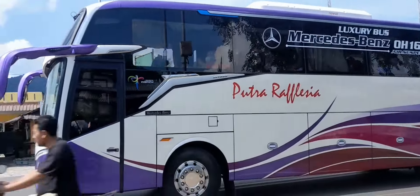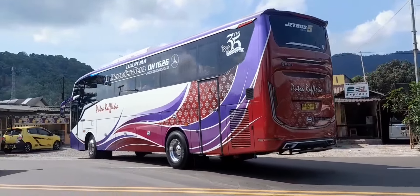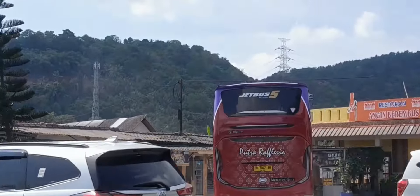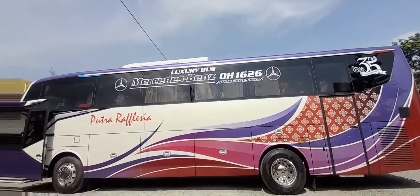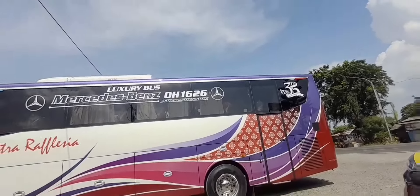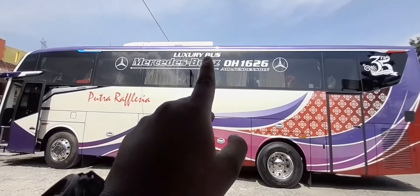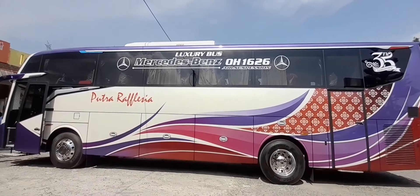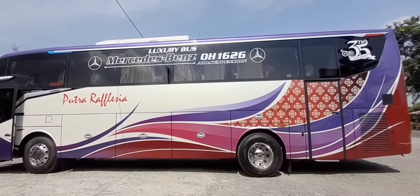Ini tepat jam 1.40. Oke, nanti kita mendekat. Ini unit terbaru dari PO Putra Rafflesia dengan JB5. Kita lihat dari samping dulu secara menyeluruh. Ini spesial anniversary ke-35 tahun dari PO Putra Rafflesia. Di sana tetap terpampang di kaca belakang, dan di sini ada tulisan 'luxury'.